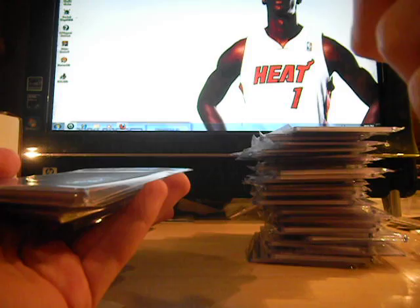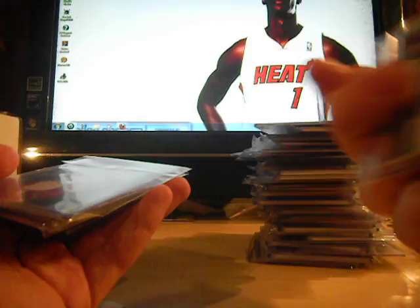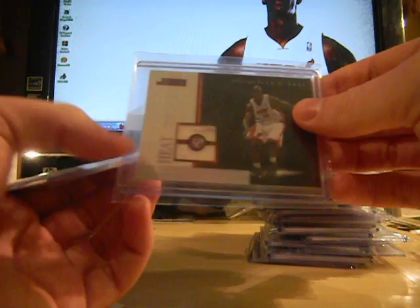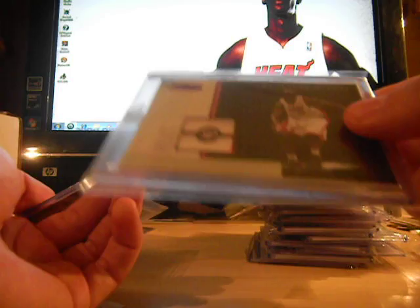Steve Nash jersey card, Fleer Ultra — not numbered. Dirk Nowitzki, not numbered. Emeka Okafor, numbered to 299. Emeka Okafor, numbered to 500. Hakeem 'The Dream' Olajuwon — three color, pulled this myself from a box of Reflections. Triple jersey of Shaquille O'Neal, numbered 15 out of 20. Shaquille O'Neal — it's kind of a patch, some sort of material. I don't know if it was intended to be a patch, but it does say 'rare,' so my guess is maybe that is a patch. Number 12 of 75.